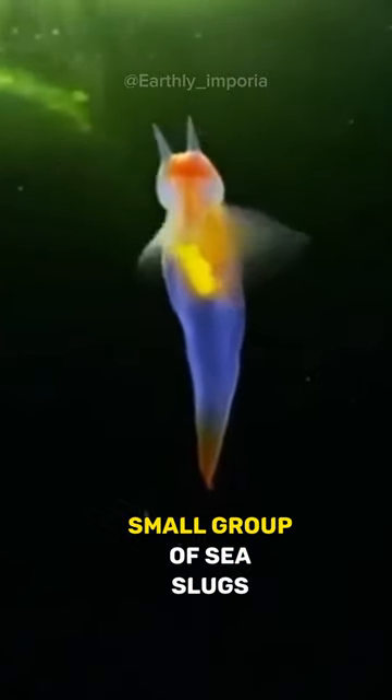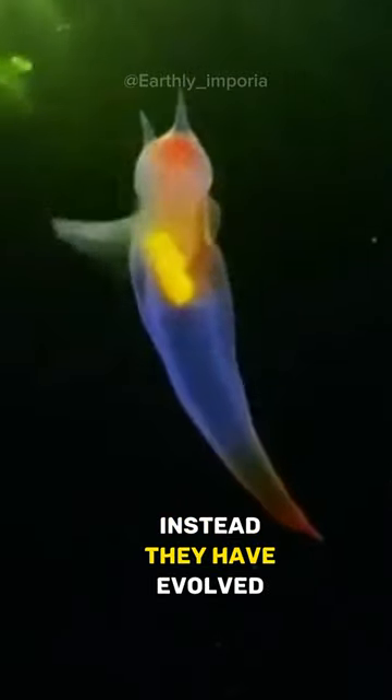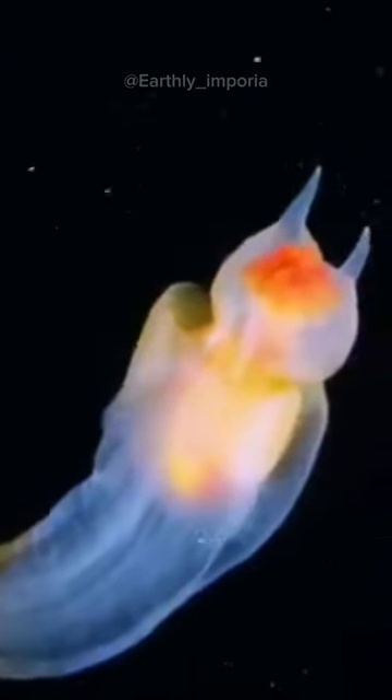Sea angels are an incredibly small group of sea slugs. Instead of a typical slug-like appearance, they have evolved into free-swimming creatures with wing-like appendages, giving them an angelic appearance.